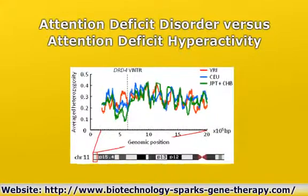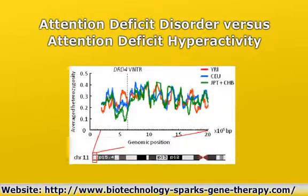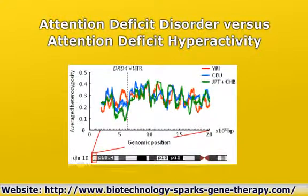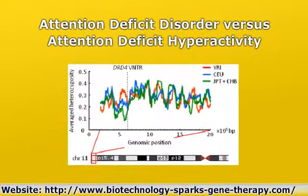ADD versus ADHD continuum disorders have been found to be a critical asset for the survival of ancient humans 10,000 to 50,000 years ago. If you have a variation of a particular gene, your survival in the wild was greatly enhanced.